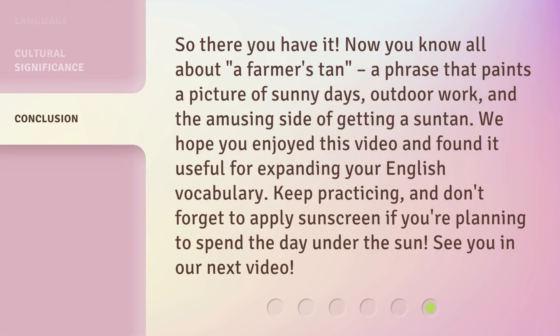So there you have it. Now you know all about a farmer's tan, a phrase that paints a picture of sunny days, outdoor work, and the amusing side of getting a suntan. We hope you enjoyed this video and found it useful for expanding your English vocabulary. Keep practicing, and don't forget to apply sunscreen if you're planning to spend the day under the sun. See you in our next video.